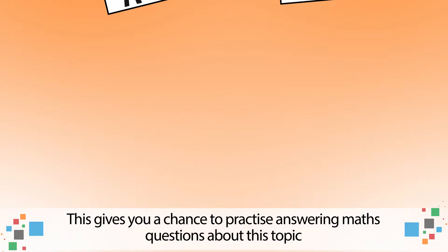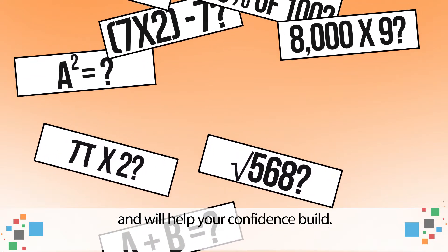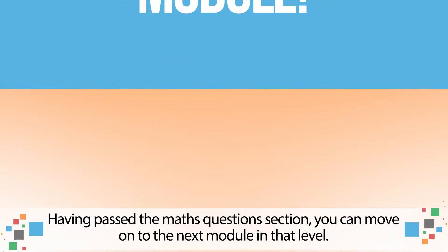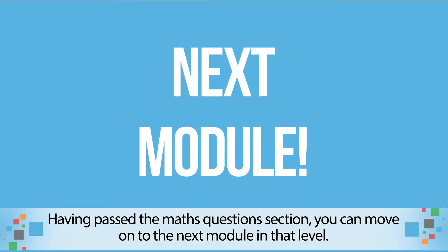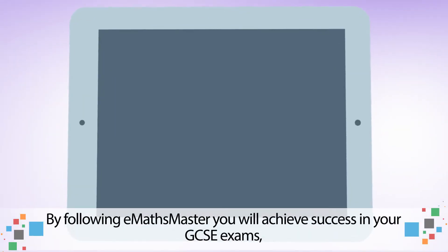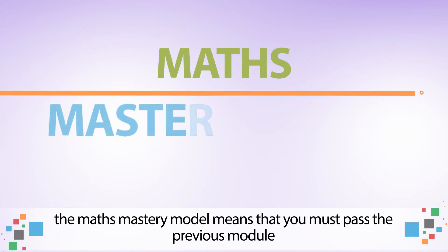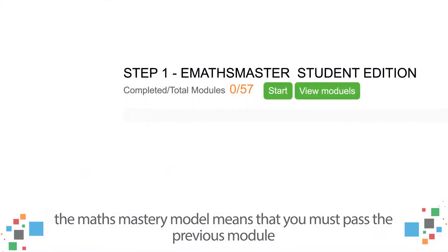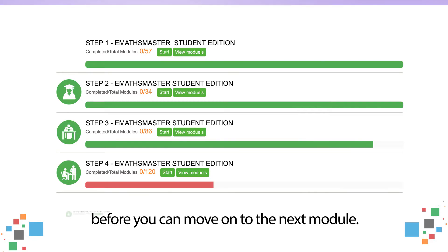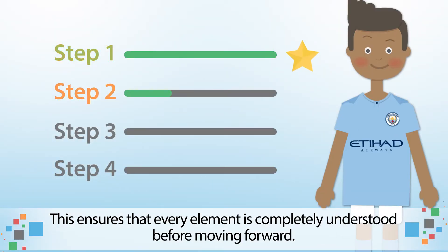This gives you a chance to practise answering maths questions about this topic and will help your confidence build. Having passed the maths questions section, you can move on to the next module in that level. It really is as simple as that. By following E-Maths Master, you will achieve success in your GCSE exams. The maths mastery model means that you must pass the previous module before you can move on to the next module. This ensures that every element is completely understood before moving forward.